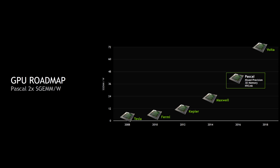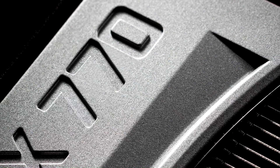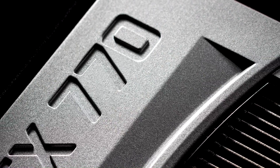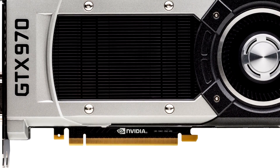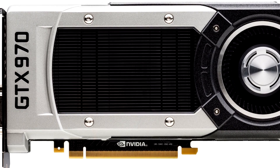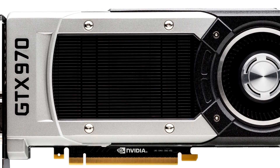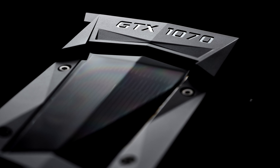Today we are going to compare 3 same-tier cards across 3 generations: the GTX 770, 970, and 1070. This can answer many questions — how far have we come from 2 generations ago, what is the margin of performance boost, has the cost per frame gone down or up, and by how much of a margin have these cards become more efficient?